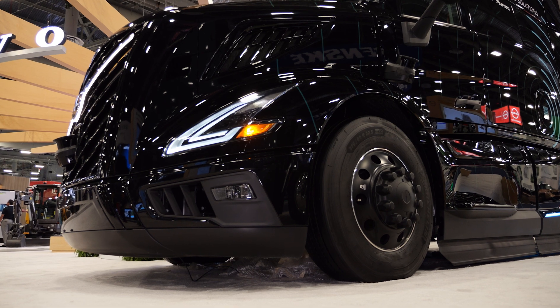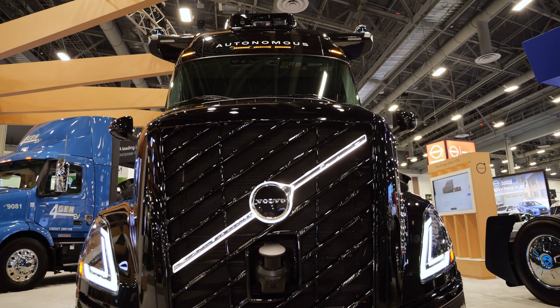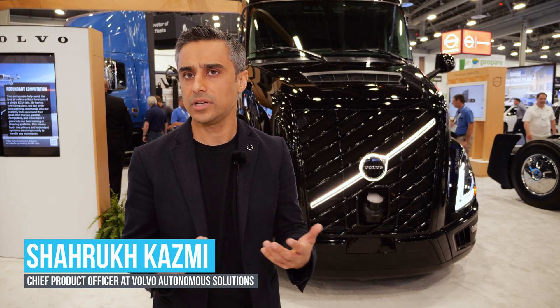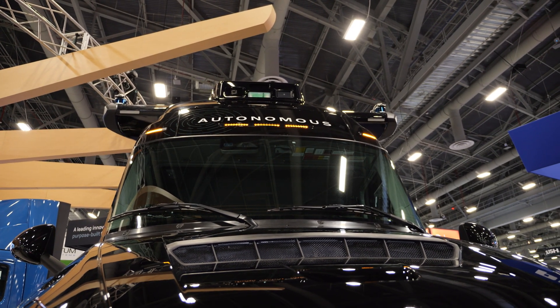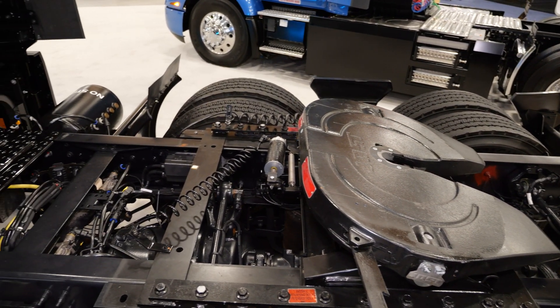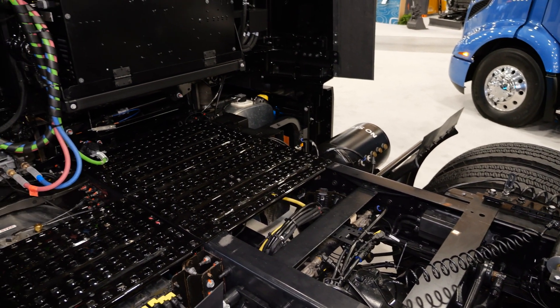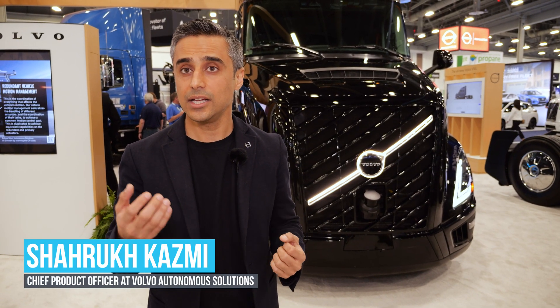The key reason for this redundancy is that on a normal standard truck, you have one set of steering, braking, communication, and power supply systems. Those failures do happen, though not that often. In an autonomous system, you don't have a human driver who can react to those scenarios. So we identify all the key safety-critical functions and duplicate them — not only the systems, but also their power — making them independent of each other, so when one system fails, the other kicks in.